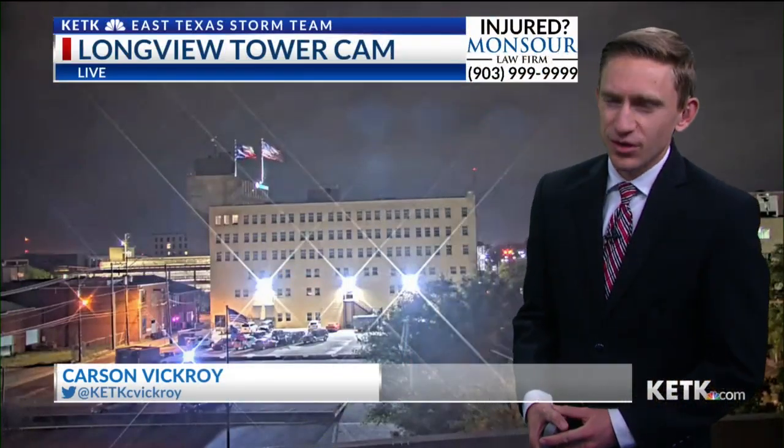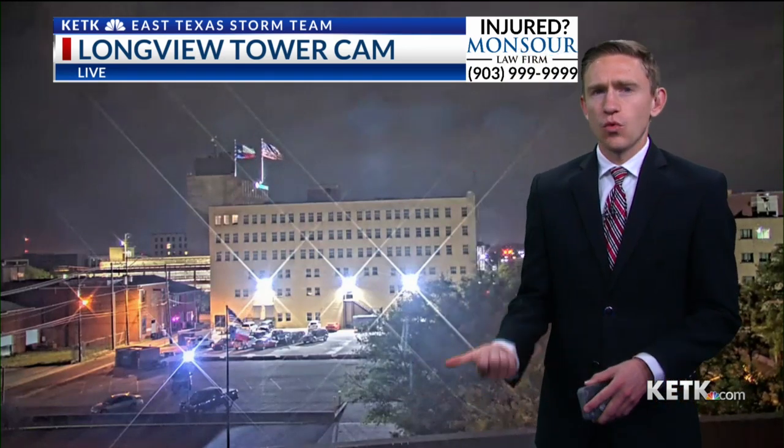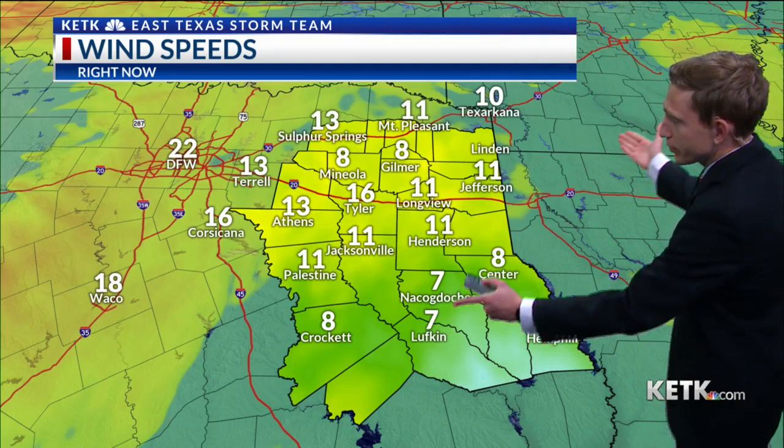Well, good morning to you. It is windy outside — that is the first thing you're going to notice, and it just feels like there's storms on the way. It's warm. It's humid. It's windy, and those are three ingredients that are typically needed for storms to develop. And unfortunately we got all three of them today.